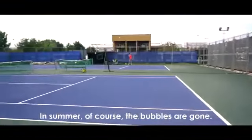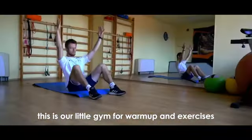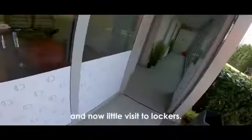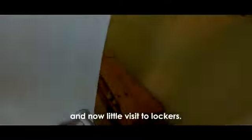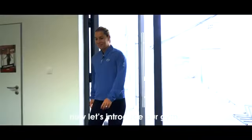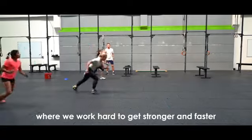This is our little gym for warm-up and light exercises. And now let's visit the lockers — oops, that's the men's, sorry! Now let me introduce our main gym where we work hard to get stronger and faster.